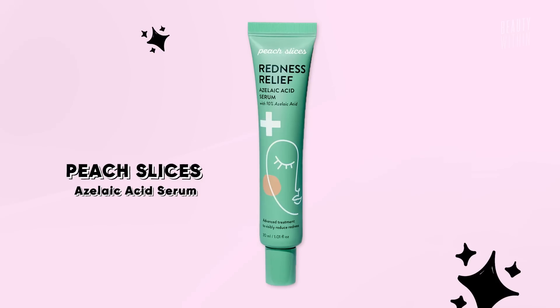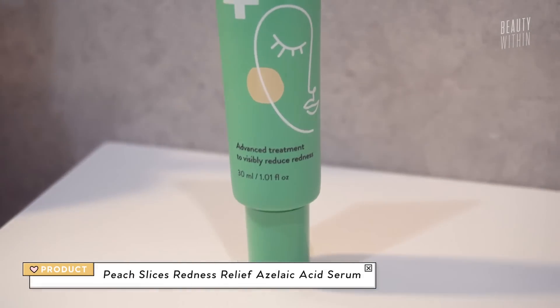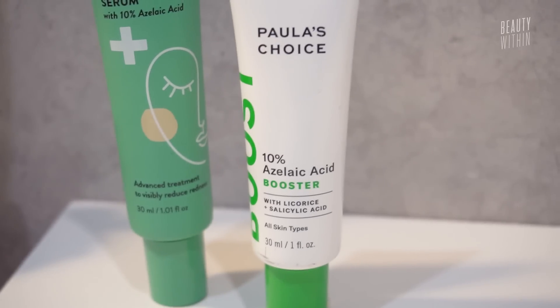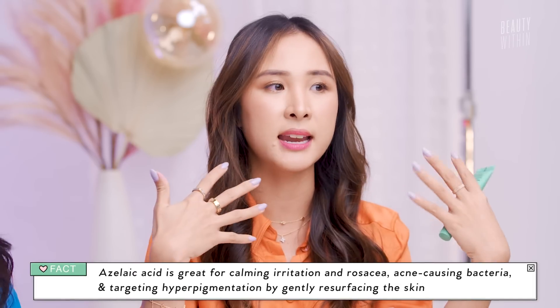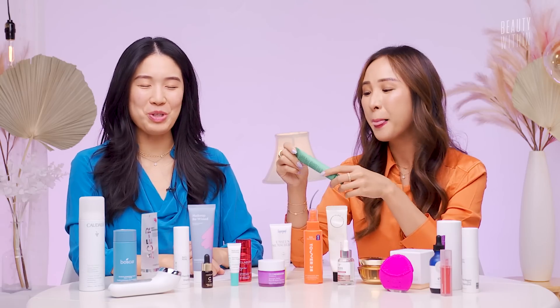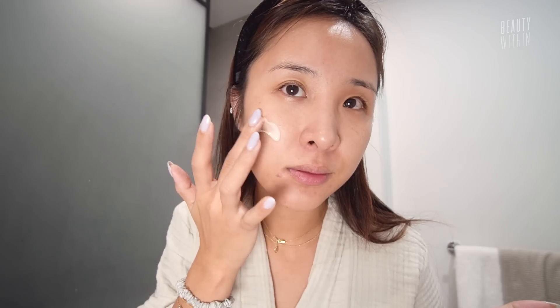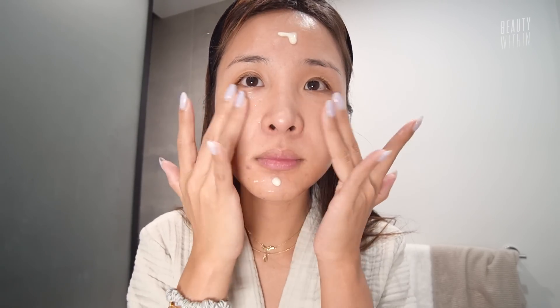I discovered this baby in the Ulta haul I did a few months ago — this is the Peach Slices Redness Relief Azelaic Acid Serum. You guys know I love the Paula's Choice Azelaic Acid Serum. Similar to what the Tower 28 spray does, azelaic acid really helps with inflammation, redness, and any sort of skin barrier compromise. It works together with panthenol and green algae to really help relieve and hydrate. Anytime anyone has rosacea, psoriasis, or anything like that — redness on the surface with sensitive skin — you have to get it because it will completely turn your life around.